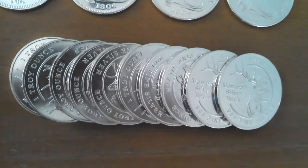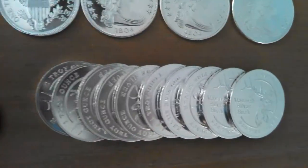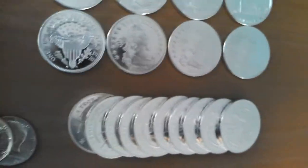Next, we have 10 Monarch 1-ounce generic rounds — buck rounds — which are very, very nice rounds at a very reasonable price. I highly recommend these for those of you looking to stack on a budget.